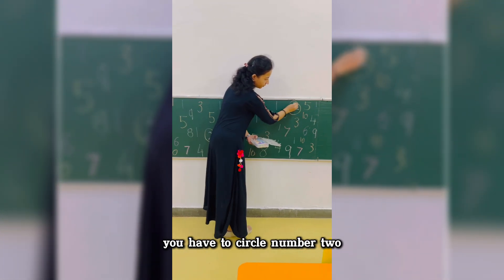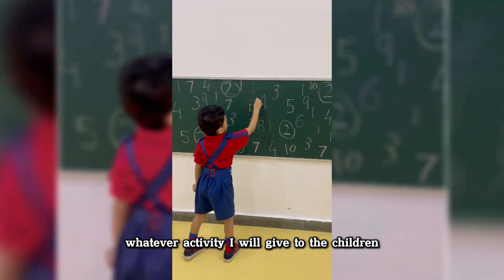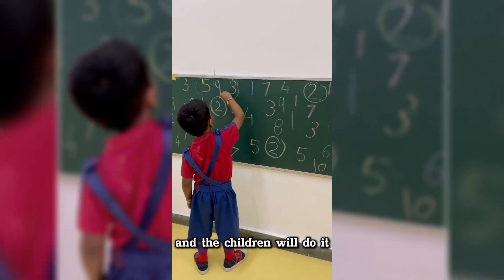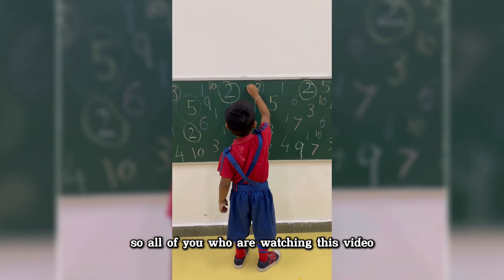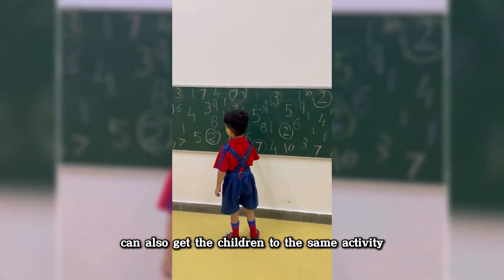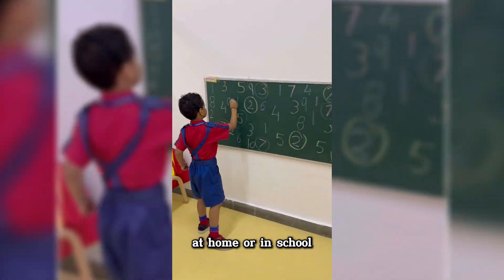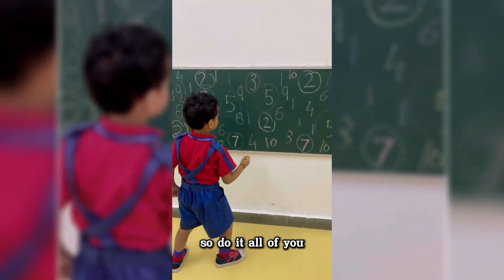I told the children to circle a specific number — for example, circle number two — so I circled all the number twos. This activity will attract the attention of the children. All of you watching can get children to do the same activity at home or in school, and the children will do it with great happiness.